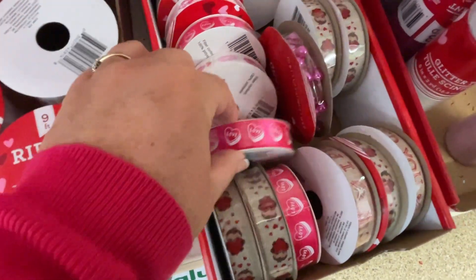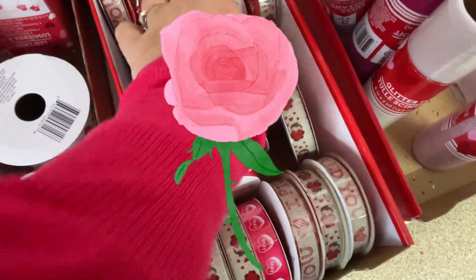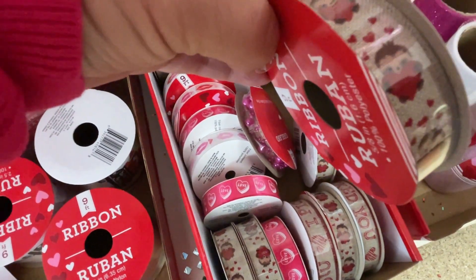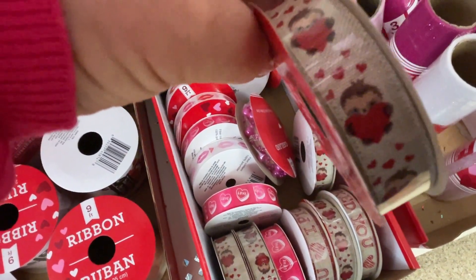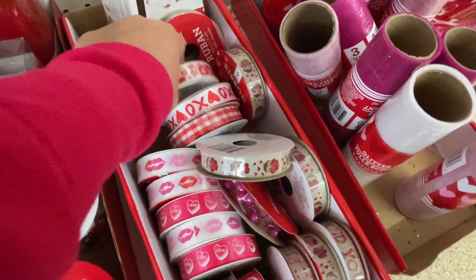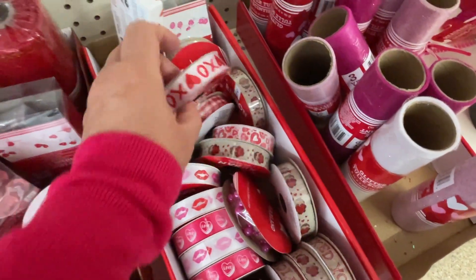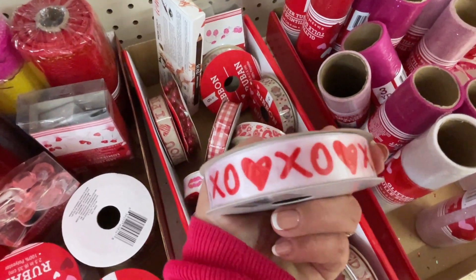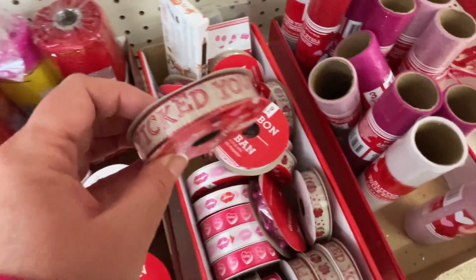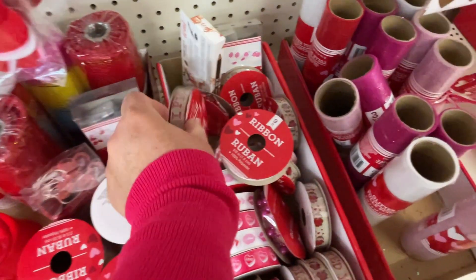We've got little lips, some little love hearts, pink beads. And not sure what that character is — could be a sloth — but with a heart. Lots of hearts there. And XOXO heart, and burlap — I picked you, heart. That's very cute.